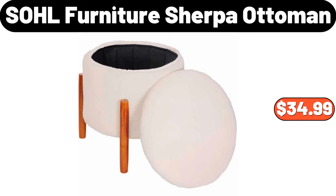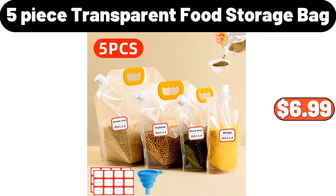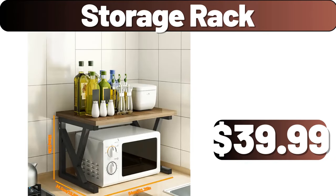Sohl furniture Sherpa ottoman, $34.99. Five-piece transparent food storage bag, $6.99. Storage rack, $39.99.